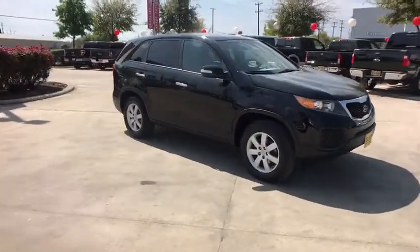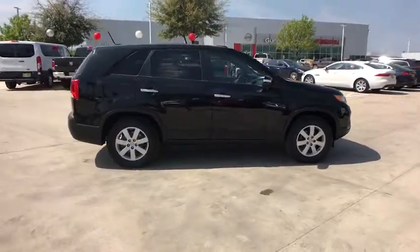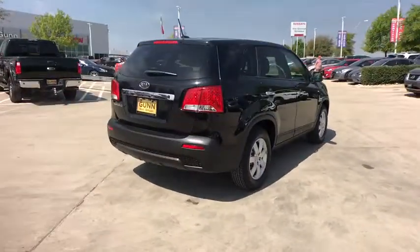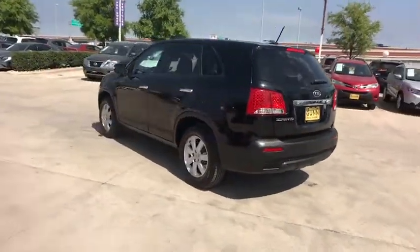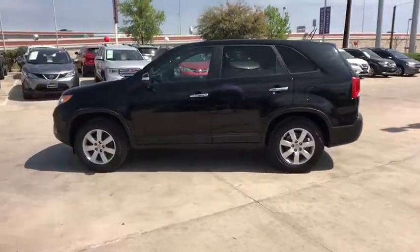The 2012 Kia Sorento. The Kia Sorento is a comfortable riding, powerful compact SUV loaded with impressive standard features. Take one look at its stylish, sleek design and you'll want to cross over to a Sorento. This vehicle has less than 90,000 miles. Here are some of this vehicle's great options.